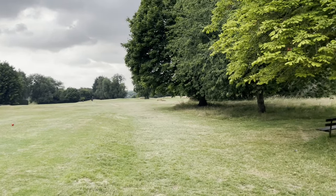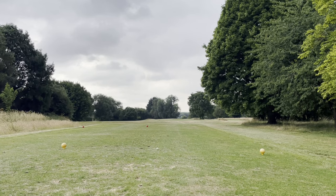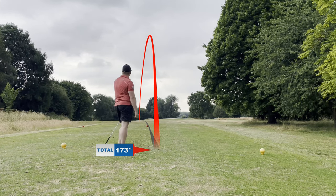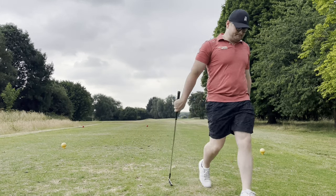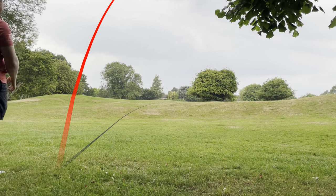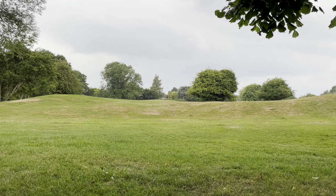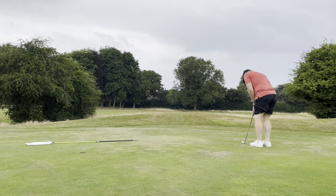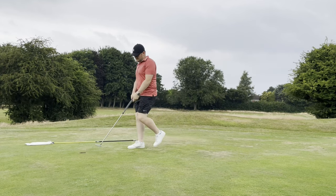Second birdie caught on camera on that long par five, and now we're onto the par three right at the top of the course. It's 173 yards into wind and it's playing every bit of 173. We've left ourselves below the hole — it's quite a tricky chip — but just trying to hit the green. A nice roll on the putt and we'll happily walk away with an up and down there from a very poor tee shot.